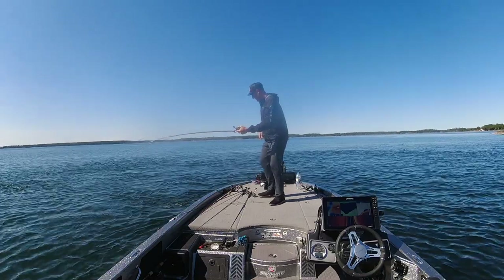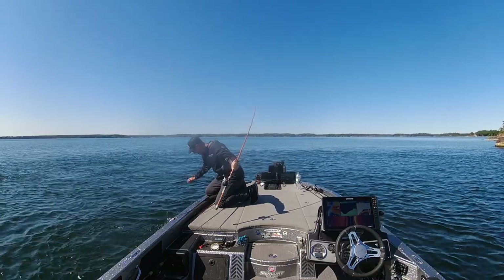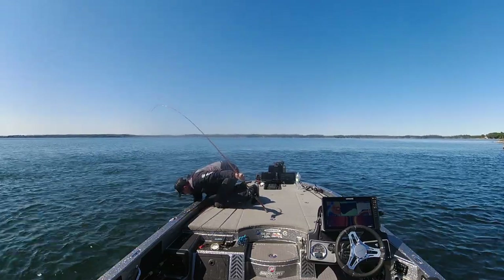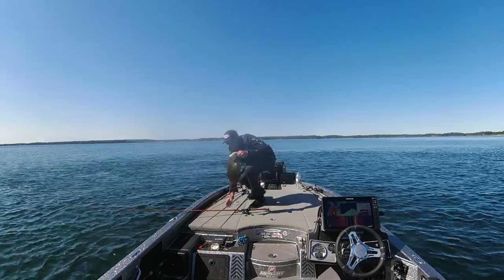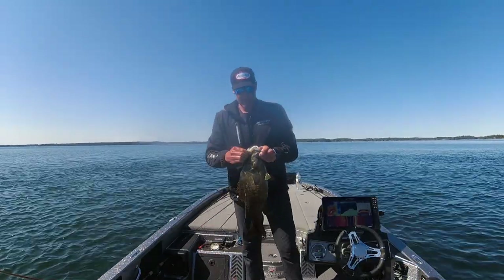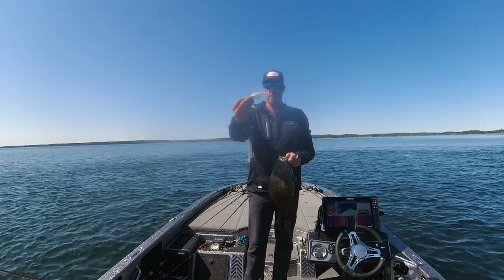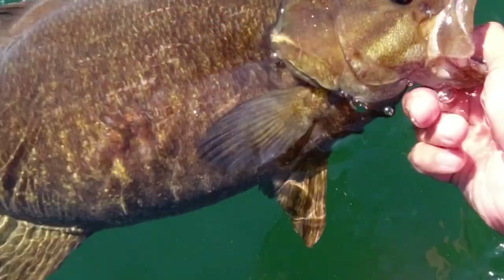There we go — that's a beast! That's the kind we're looking for. Z-Man chatterbait, half ounce, with a Diesel Minnow trailer. That one got me excited — that was just under 6 pounds, like 5'10" or 5'11", something like that. Pretty good size smallmouth. So I knew I was in the right area.